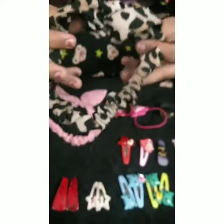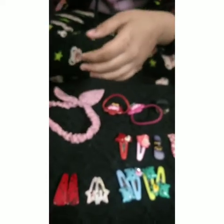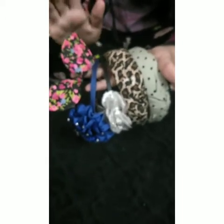Now I'll show you my hair bands. Actually guys, I have a little hair band collection because I have a lot of clips. I like many clips — I really like the clips. I don't have many hair bands because I prefer clips.